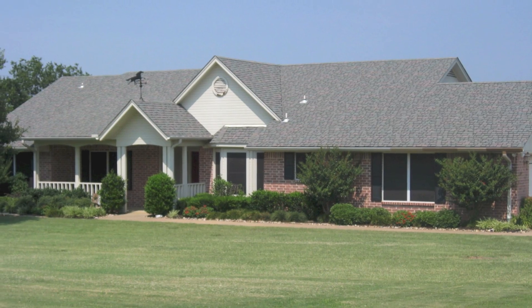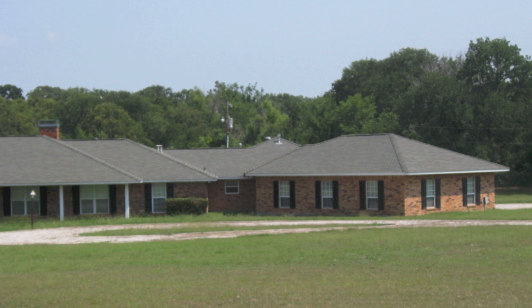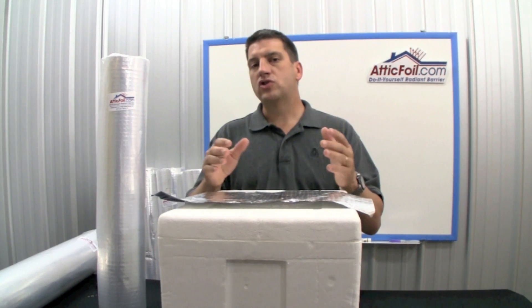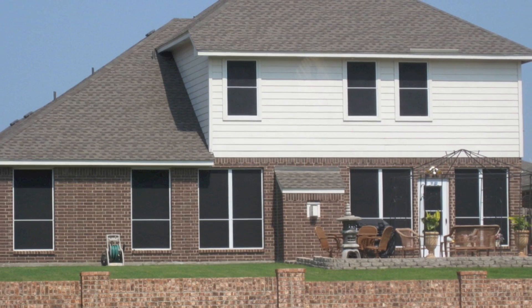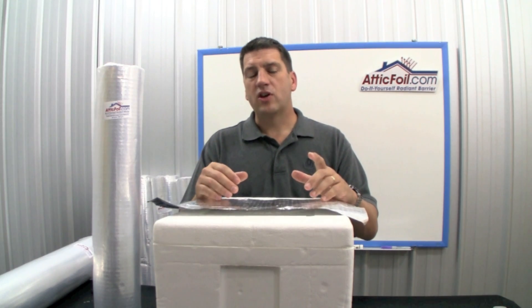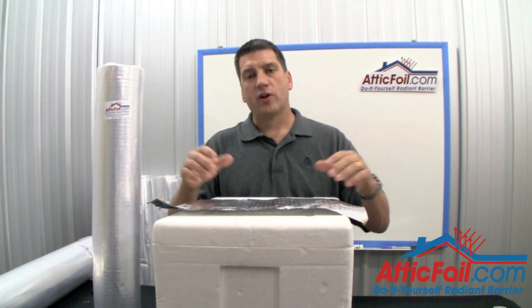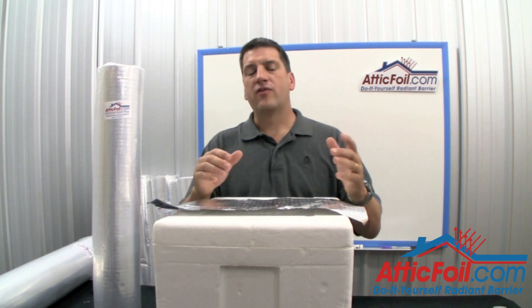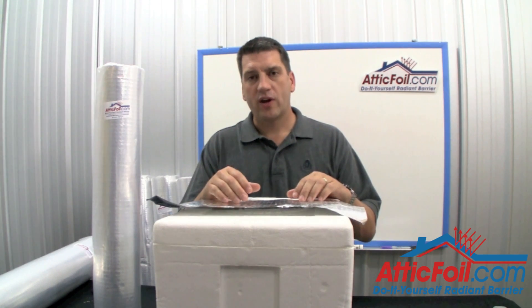So if you've got a one-story ranch style home with a large roof or a lot of surface area, it's going to have a lot bigger impact than if you have a two-story home with a relatively smaller roof or attic, and you might have a bunch of windows that catch afternoon sun. This doesn't mean that you should not install a radiant barrier in a two-story home with a relatively small attic — it just means your potential savings are less than if you had a similar square footage one-story ranch style home.